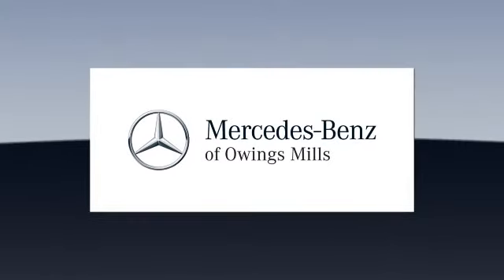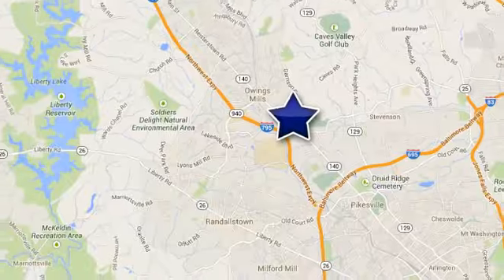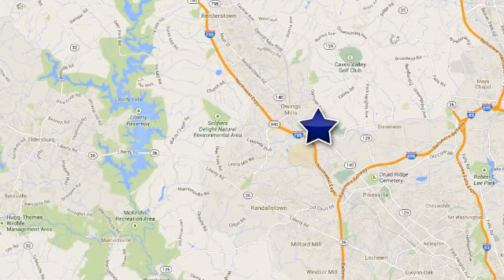Mercedes-Benz of Owings Mills — minutes from Baltimore, Towson and Parkville. Conveniently located off of Garrison Forest Road on Reisterstown Road.